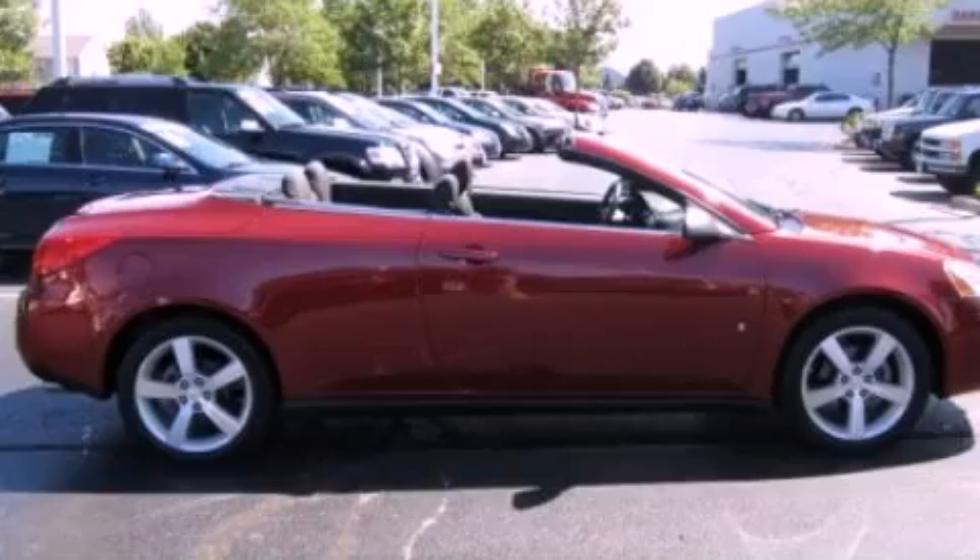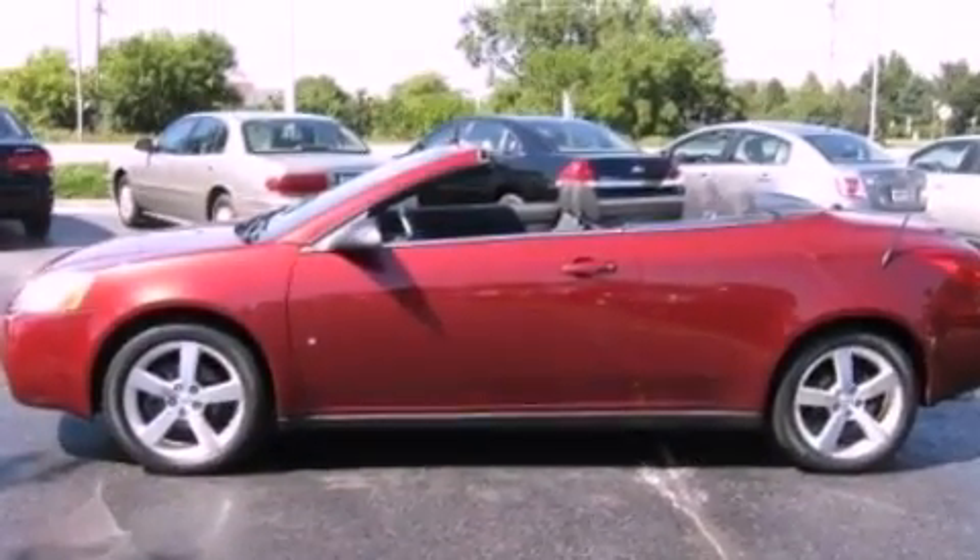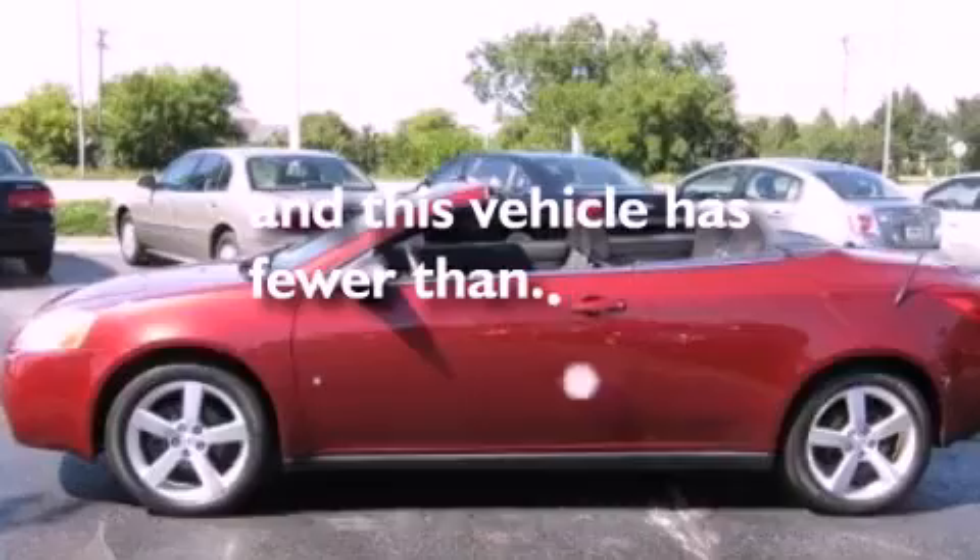Additional features include performance tires, a power retractable hard top, traction control and stability control systems, and a CD player capable of reading MP3s. This vehicle has fewer than 38,000 miles on the odometer.